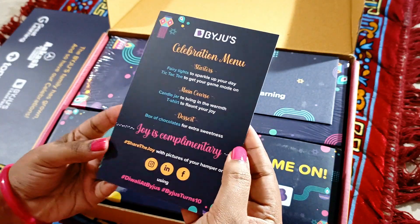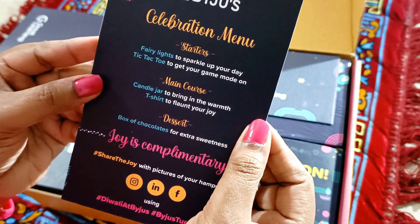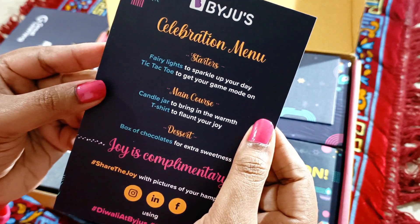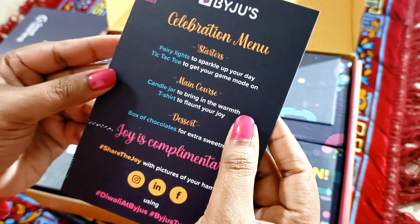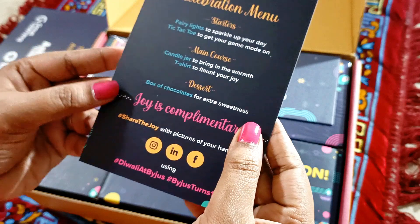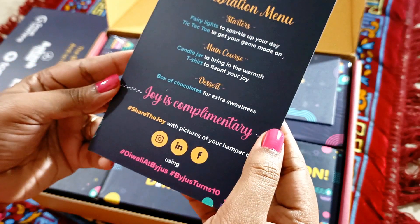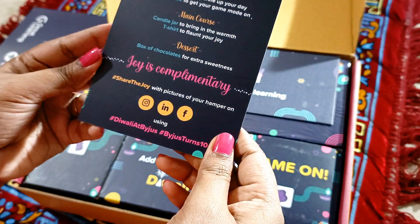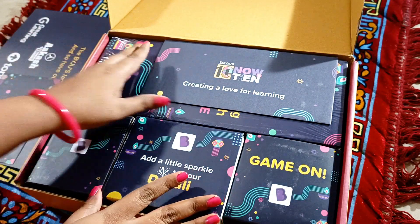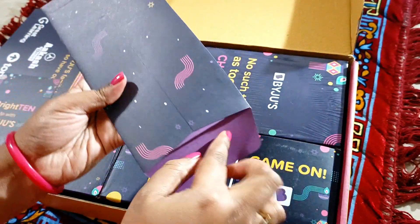This is the celebration menu. The starters: fairy lights to sparkle up your day, tic-tac-toe to get your game mode on. Main course: candle jar to bring in the warmth, t-shirt to flaunt your joy. And dessert: box of chocolates for extra sweetness. Joy is complimentary — share the joy with pictures of your hamper using #DiwaliAtByjus.